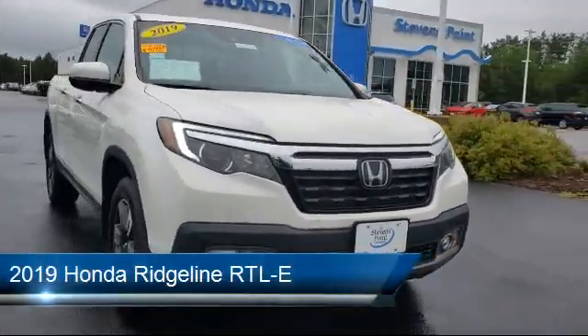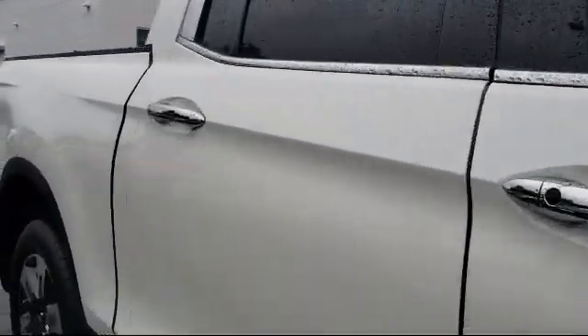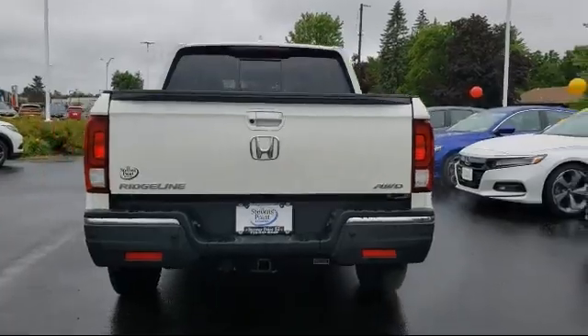It comes equipped with Apple CarPlay and Android Auto, alloy wheels, steering wheel controls, fully automatic headlights, split fold-down rear seat, and Sirius XM satellite radio.